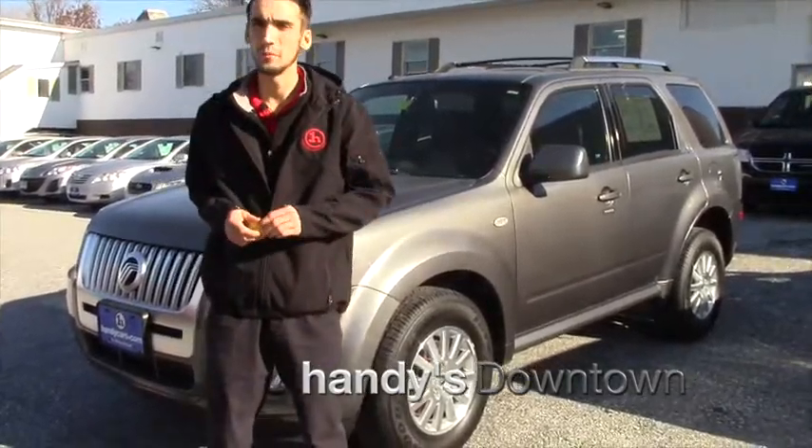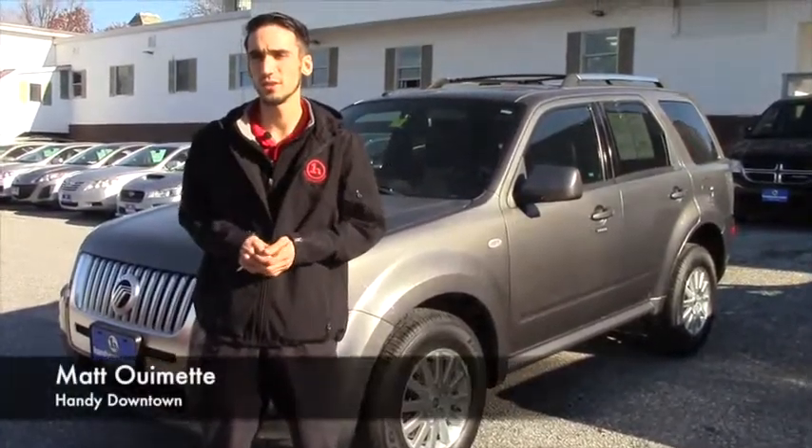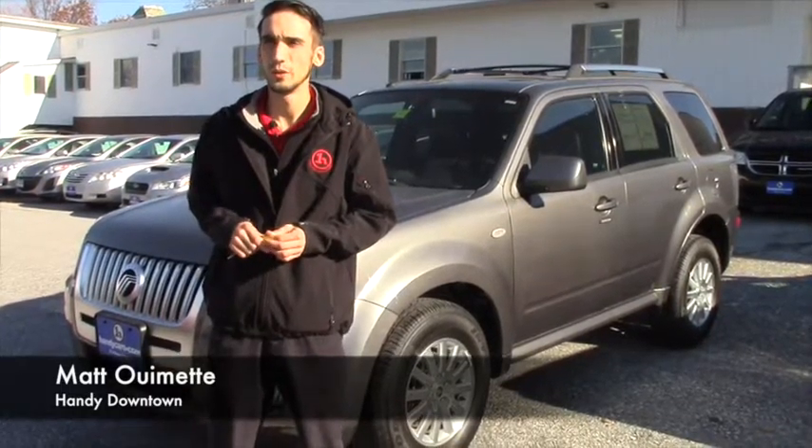Hello Lindsey, this is Matthew Wiemann from Handy Downtown. I know you're interested in the 2011 Ford Flex we had.